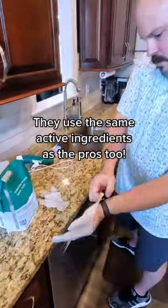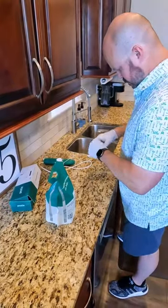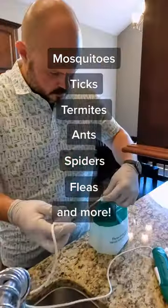They use professional products directly from the manufacturers. My first application is a combo that works against a range of nasty bugs — mosquitoes, ticks, termites, ants, spiders, fleas, and a ton more.